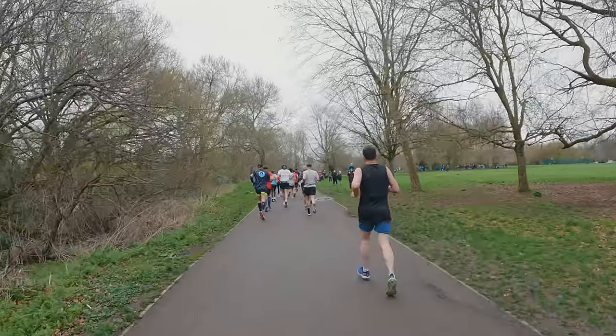13k in, one hour eight minutes — yeah, feeling good, enjoying this. A third of the way there in an hour thirteen. Looking like a three hour forty, three hour forty-five marathon at this pace. Nice and comfortable, good long run.